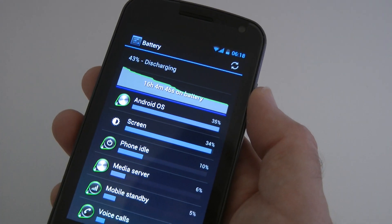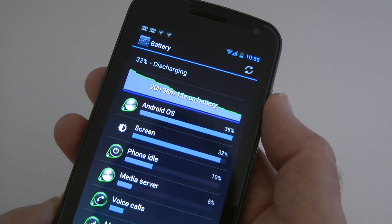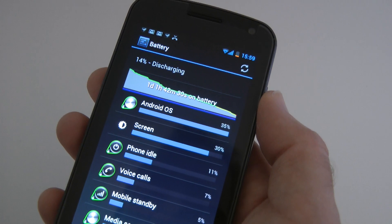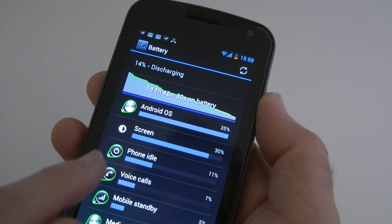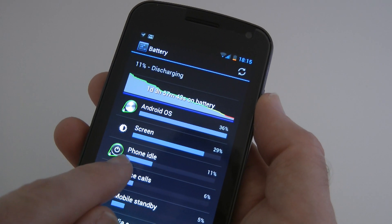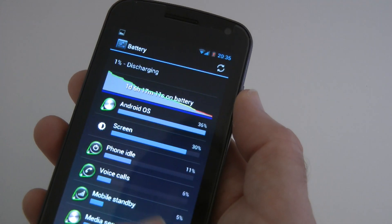Next we have 32% discharging at 20 hours 38 minutes. Then 14% discharging at one day, one hour 42 minutes. Then 11% at one day, three hours 57 minutes. And then 7% at one day, six hours.